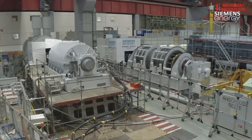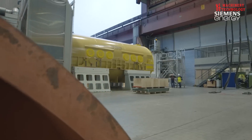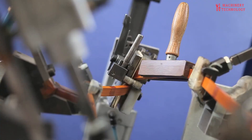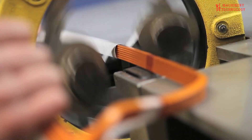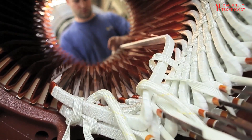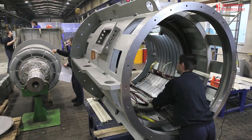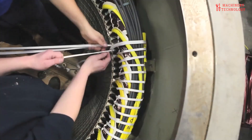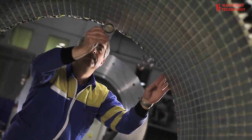Power generation, the process of producing electricity, has evolved significantly over time. While traditional methods like steam boilers have been in use for centuries, modern technologies such as wind turbines and solar panels have revolutionized the industry. Historically, steam boilers and windmills were primarily employed to power machinery and grind grain. However, their potential for electricity generation was recognized, and they were adapted to harness the energy of steam and wind to produce electricity. Today, these technologies continue to play a vital role in meeting the world's energy demands, alongside newer and more efficient methods.